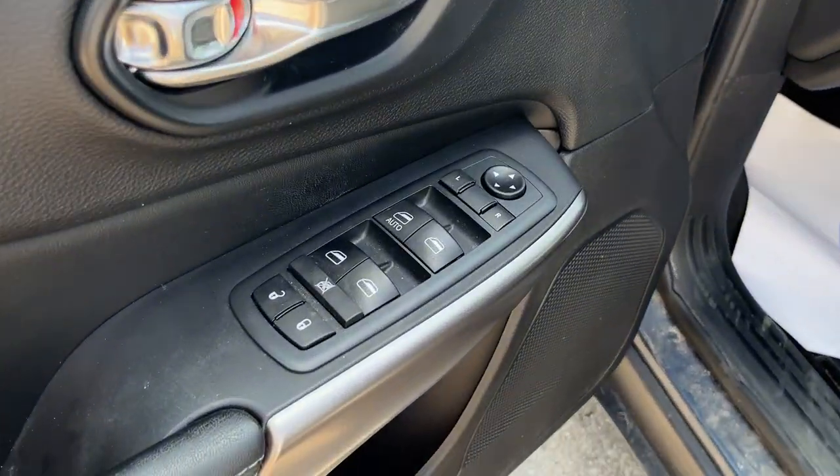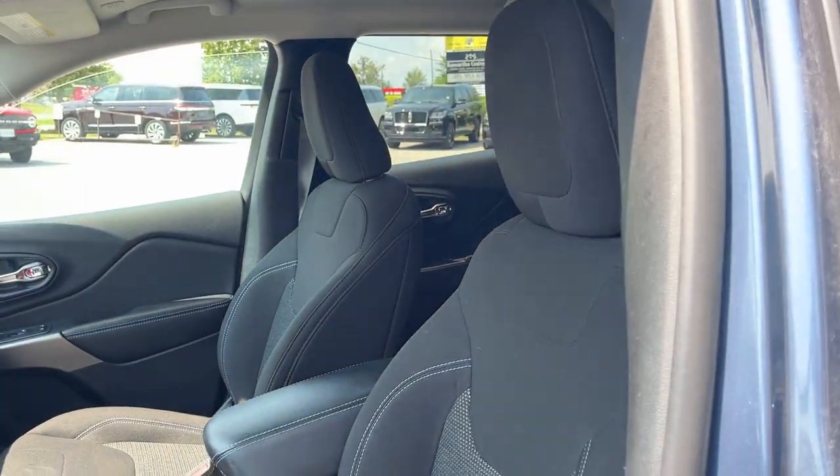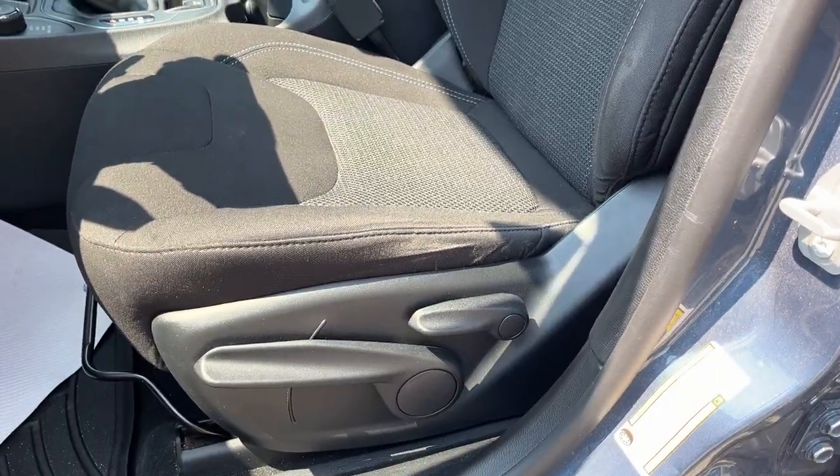Coming around to the interior, it features black cloth interior in really great shape. You have a couple of cup holders, weather mats, your own climate vents, and some storage behind the driver's seat. Up front you have power windows and locks, power glass, adjustable heated mirrors, headlight controls, and really comfortable bucket seats that are manually adjusted and heated.